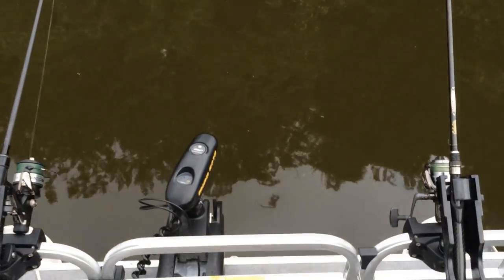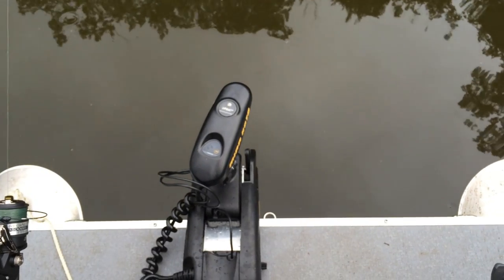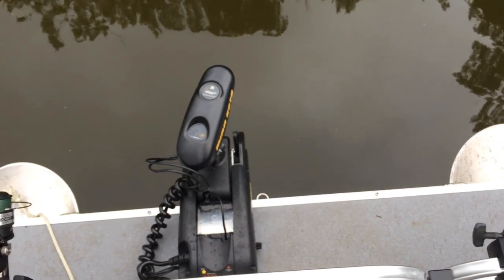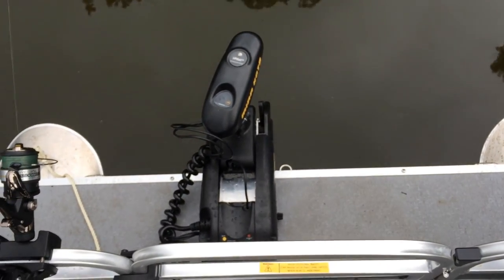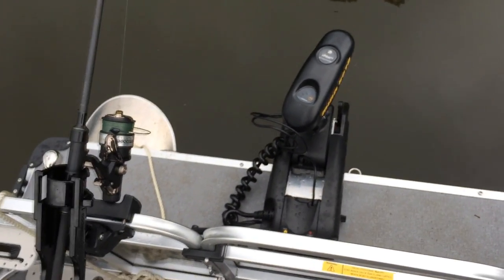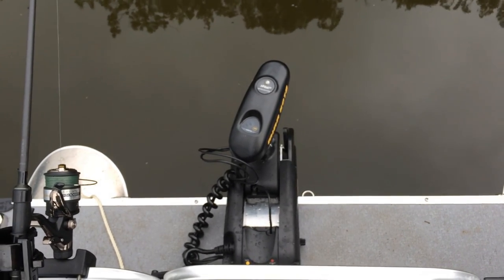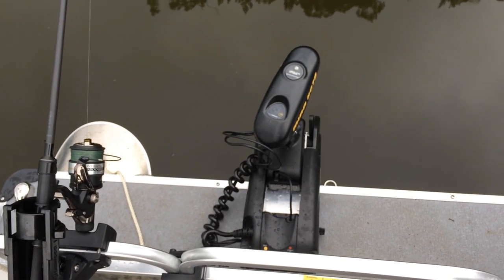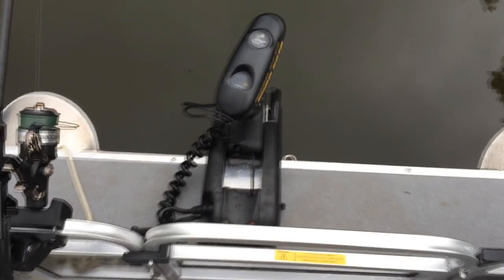At any rate, the water anchor feature on the Minn Kota iPilot system — you hit a button, the Minn Kota communicates with the GPS, tells it exactly where to hold the boat, and within a few feet, depending on conditions, it'll keep the boat stationary in one place. It's a really nifty feature. If you're cruising along and decide you want to just stay put, bam — it just puts you right there. It's really nice.